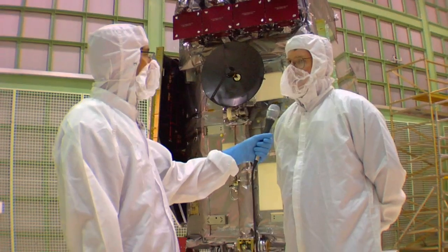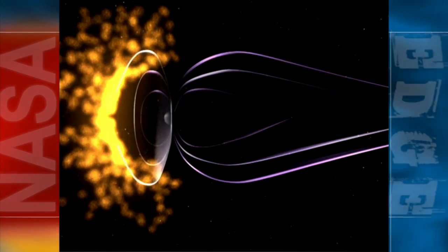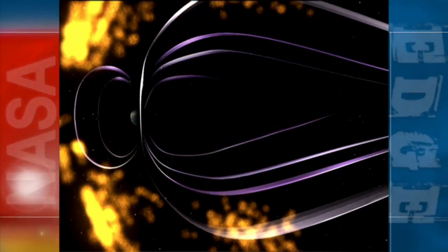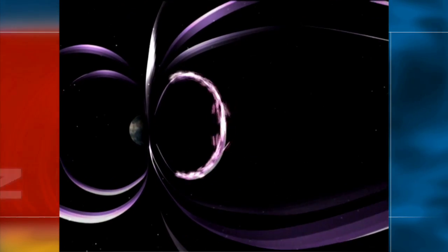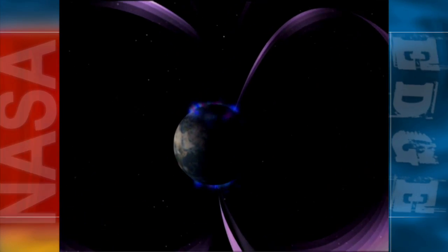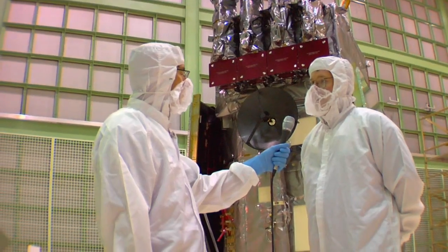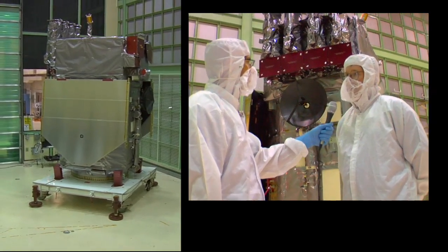The way the sun interacts with the magnetosphere and how charged particles come in — we don't really understand a whole lot of that. This, along with the MMS mission being built here at Goddard, will also look at how charged particles from the sun interact with the tail and what we call disconnect events in the magnetosphere around the Earth. All that data, combined with finding out what's going on in the sun two or three days earlier, will really give us a better understanding of the entire system.